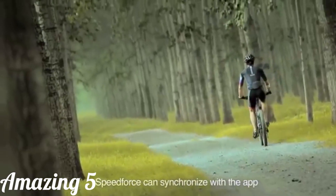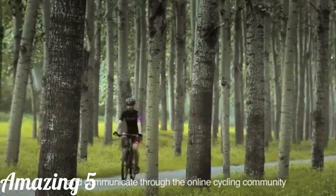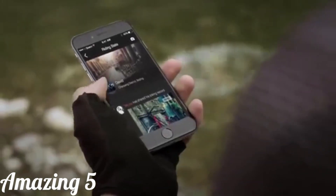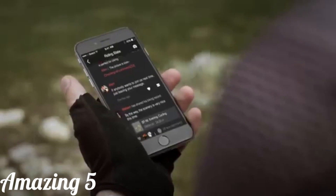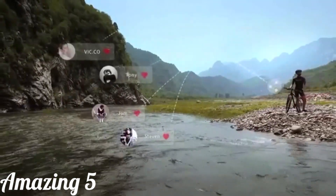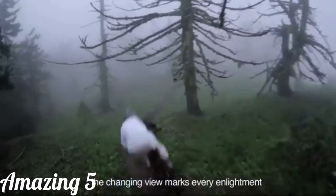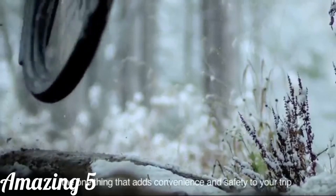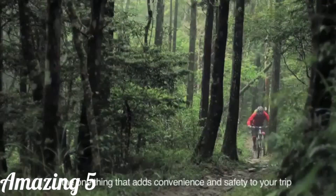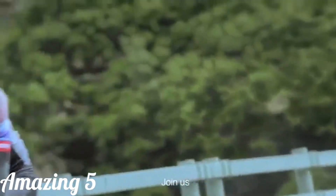Speed Force can even synchronize with the app, enabling you to connect, compete, and communicate with the online cycling community. We'll have unlimited motivation to keep you going. The spinning of the wheel broadens your variety and the changing view enlightens you — this is what cycling is about. This is Speed Force, the one thing that adds convenience and safety while making your bike smarter. Join us now.